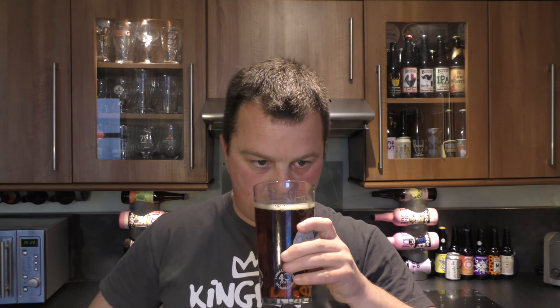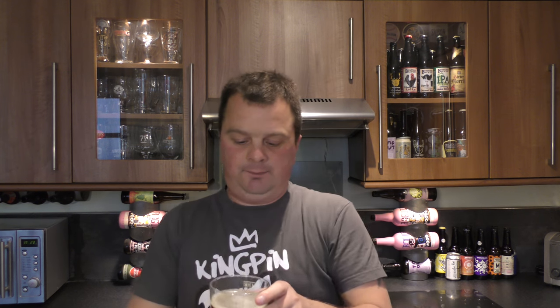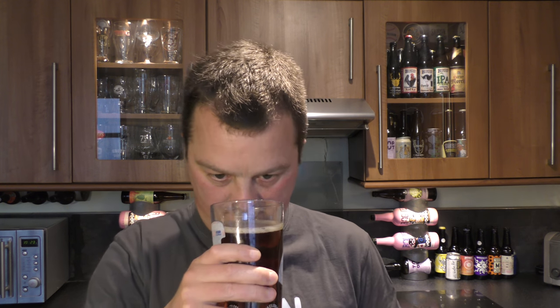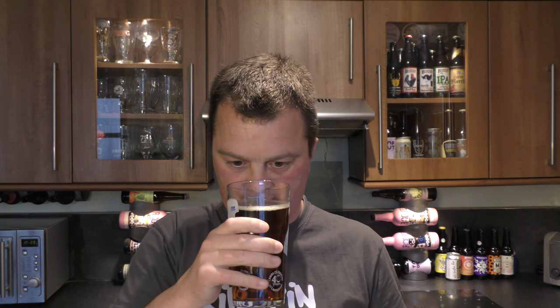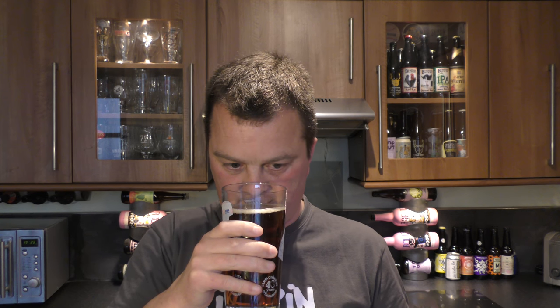Let's get the aroma. Maybe some fruit in there, maybe some berry, some cherry or something like that. Nicely carbonated.